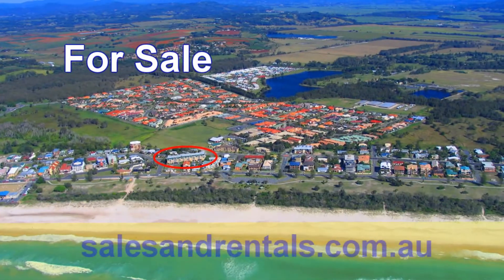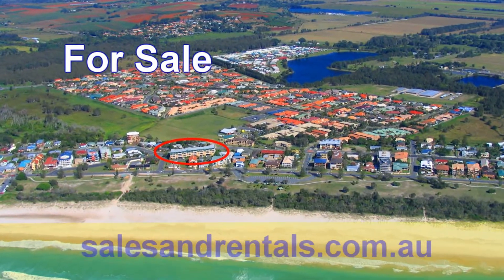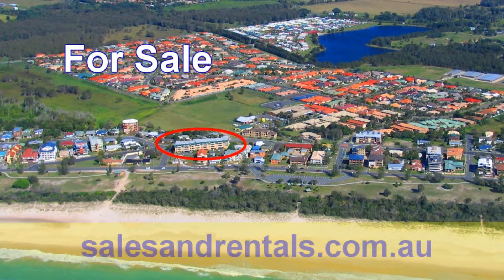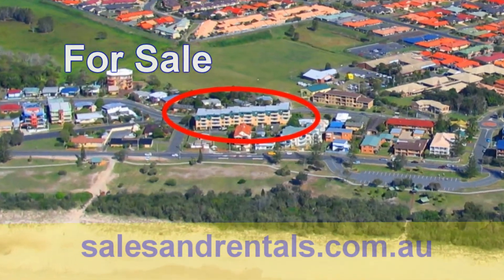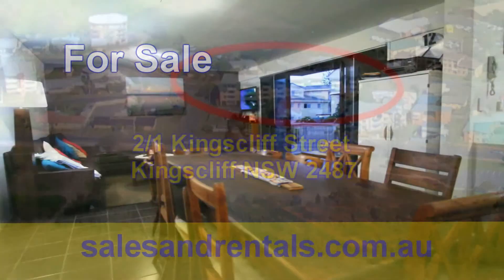Welcome to the video presentation of Unit 2 at Number 1 Kingscliffe Street, Kingscliffe. On offer here is a 2 bedroom renovated first floor unit that is one street back from the beach and 600 metres level walk into town and shopping centre.